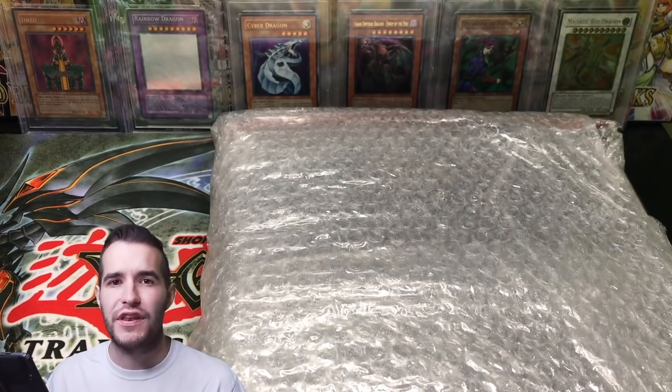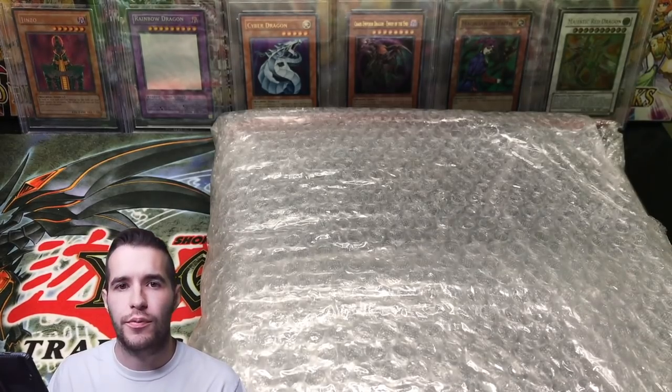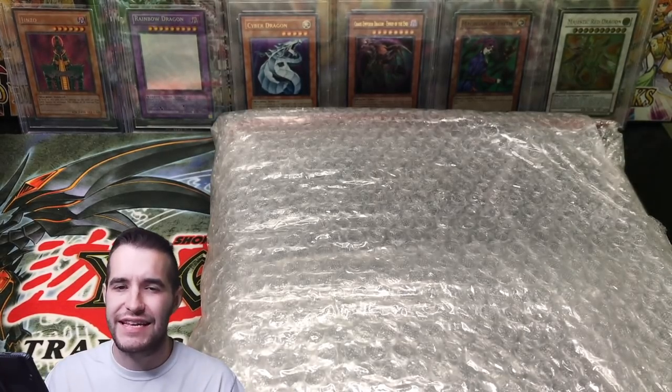What's up guys, Rexxon34 back with another insane purchase. This is the most expensive Yu-Gi-Oh purchase I've ever made. This one cost me $8,500. Yes, it's awesome, it's crazy. Sent to me by Victor — he wanted me to say his name on the video, so I did it.